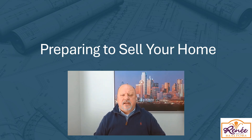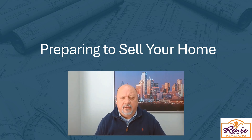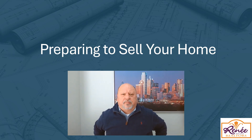Hey everybody, it's me, Dan Sexton with Rene Mears Realtors, Mr. Excitement, and I'm excited today because I have another video to share with you. As we're quickly approaching the spring selling season, I thought I would share three things that sellers need to consider when getting their home ready to put on the market.